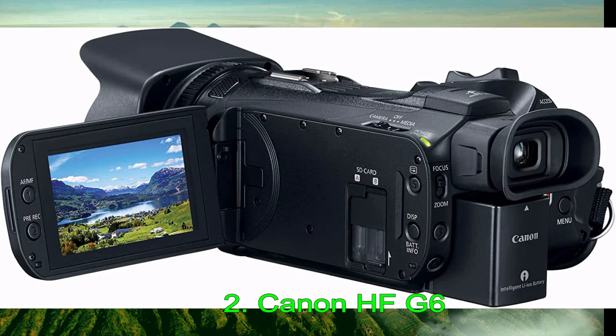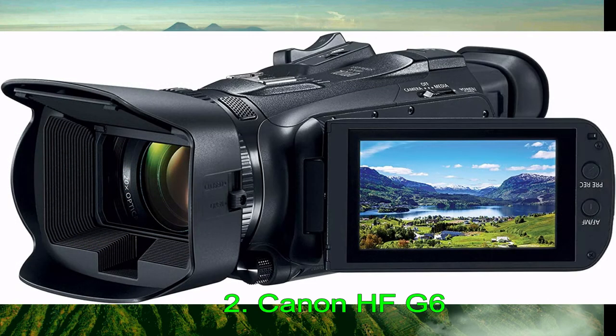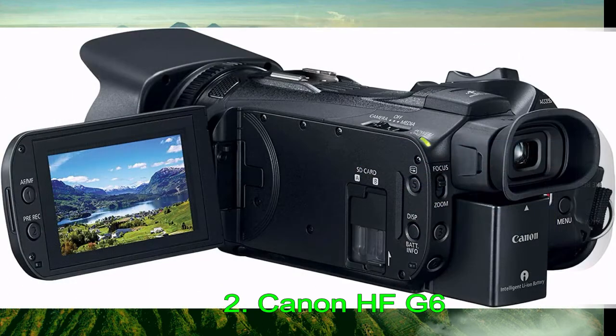For video, it shoots 4K UHD up to 30fps at 150Mbps, and 1080p FHD up to 60fps at 35Mbps. It uses the MPEG-4 codec, which supplies footage in the highly compatible MP4 format. For stills, it provides 8.29MP photos. Canon's camcorders are known for delivering excellent image quality and lenses, and Canon is also known for its outstanding phase detection AF system.